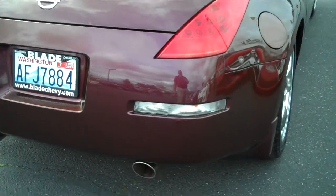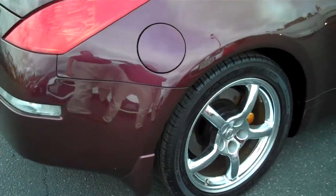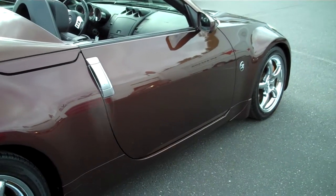Dual chrome tip exhaust. Looking down the passenger side — once again, no door dings, no paint transfers that I can see.